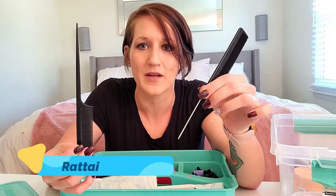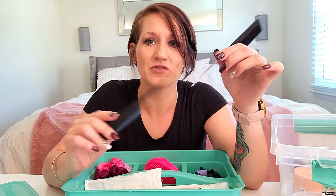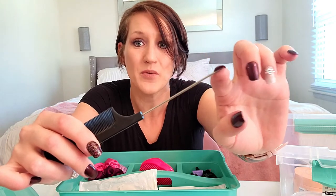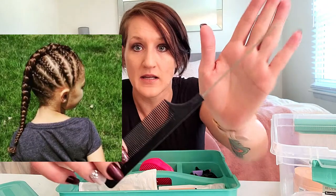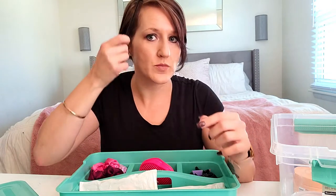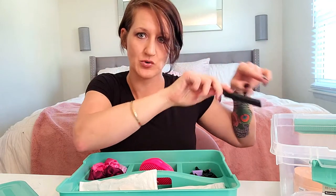I have two rat tail combs — I don't really need two, but I keep them in case my toddler runs off with one. The one with the metal tip is not safe for children; it's very pointy, so make sure only adults have access to it. But it is amazing for making perfectly straight parts. I also use the fine-tooth comb to straighten and seal down frizz and flyaways with edge control.